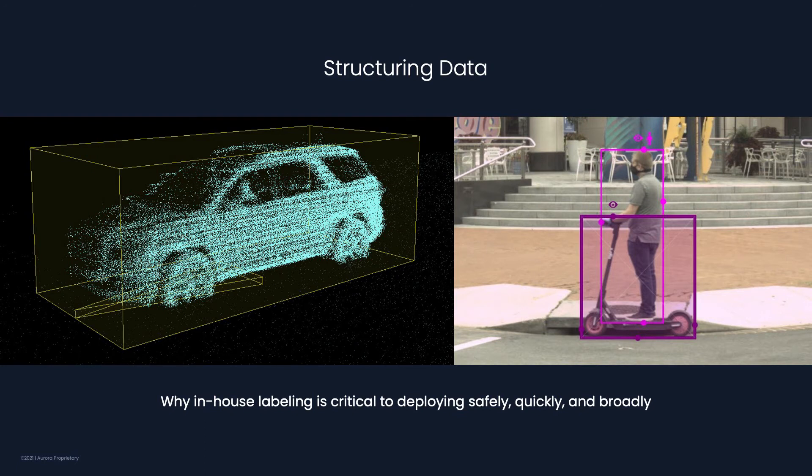Once we've found the relevant scenes, the next step is to label them, converting the raw data into structured data that our model training pipeline can consume. While many companies look at labels as a commodity and outsource labeling, we are investing in in-house labeling resources, which gives us a strategic and competitive advantage critical to deploying safely, quickly, and broadly. We can customize our labeling tools based on our specific needs and sensors — for example, Aurora's proprietary First Light LiDAR. The tight integration of labeling into the Aurora data engine allows us to focus on generating the right labels that can improve our capability and performance, versus just creating as many labels as possible.